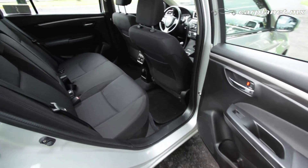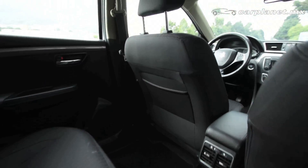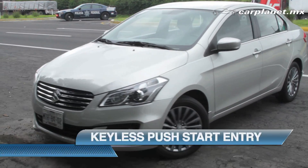En su interior, el Ciaz es un auto realmente espacioso. Dentro de los principales detalles que podemos notar es el sistema Keyless Push Start and Entry, que es el sistema de encendido y de acceso con el simple detectar de la llave.